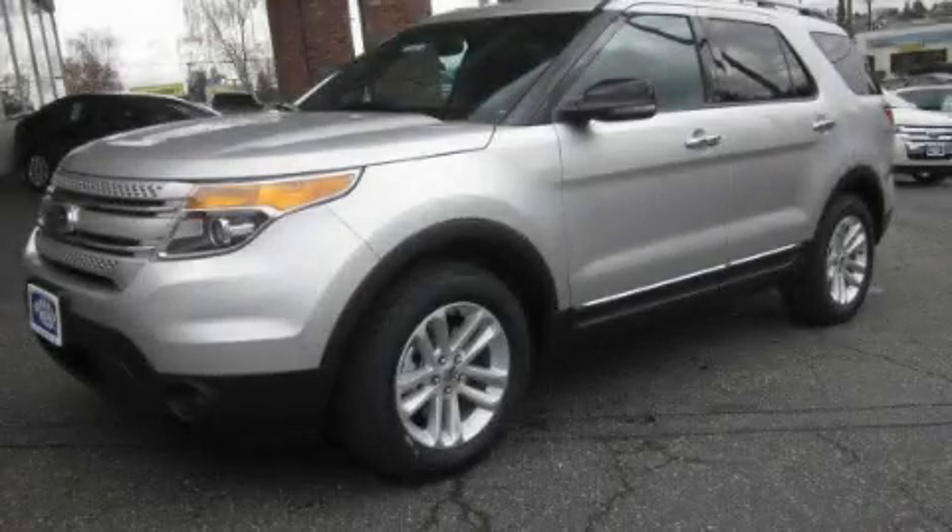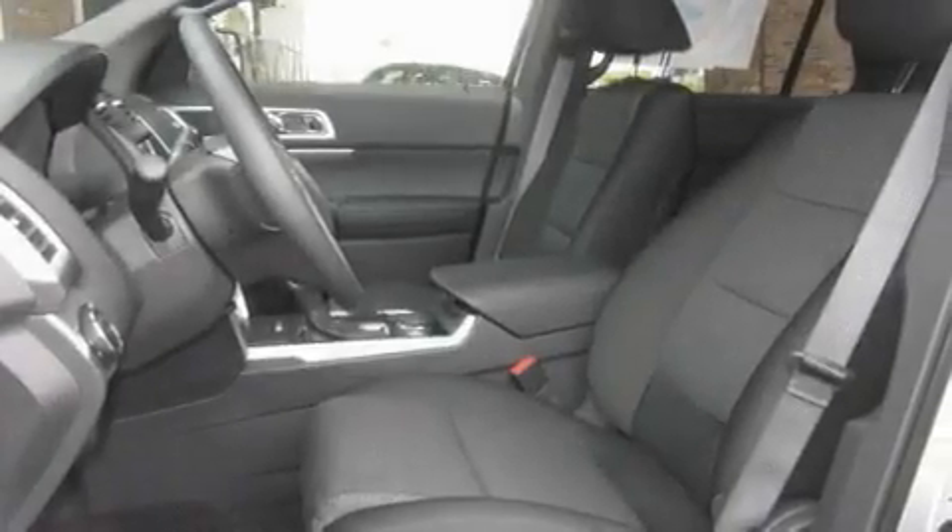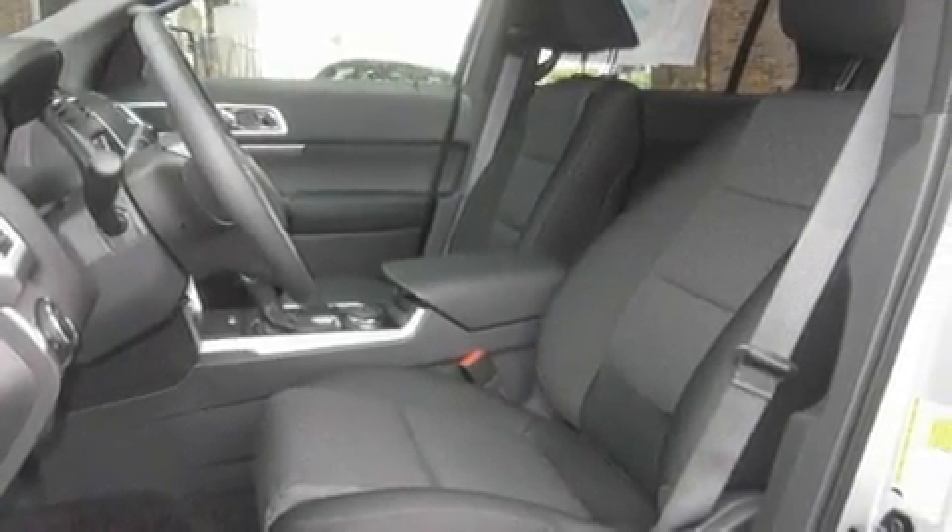This is a brand new 2011 Ford Explorer, a vehicle with safety, comfort, and space. It has a 3.5 liter 6-cylinder engine, an automatic transmission, and 4-wheel drive.